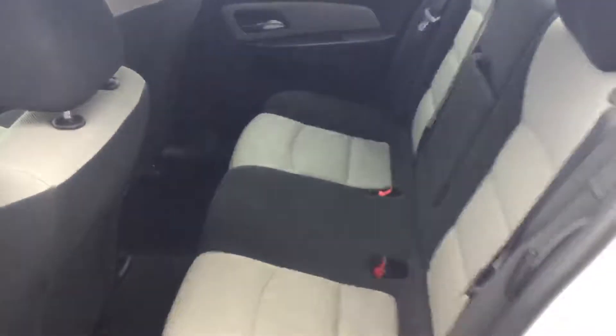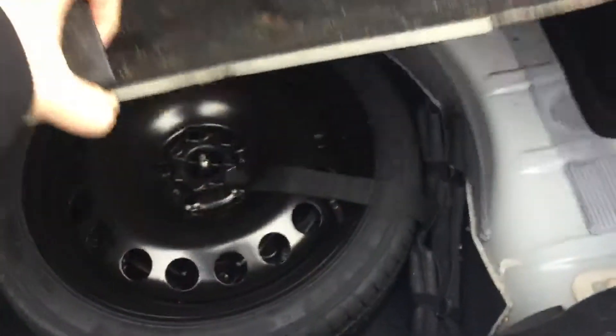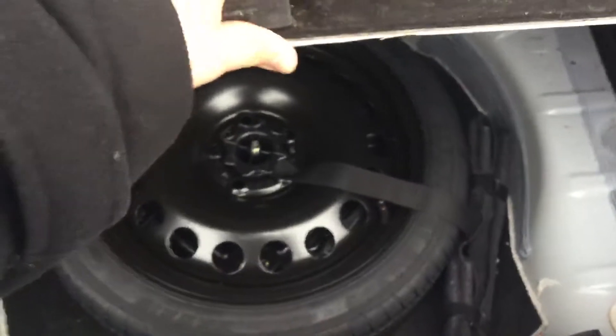It's that nice two-tone color. Looking into the trunk of the car, there's a ton of space for storage. You have your spare tire and jack underneath, nice and easy to access if ever need be.